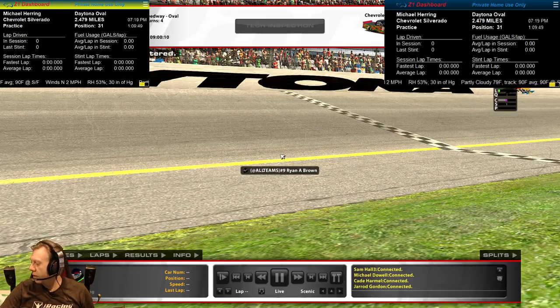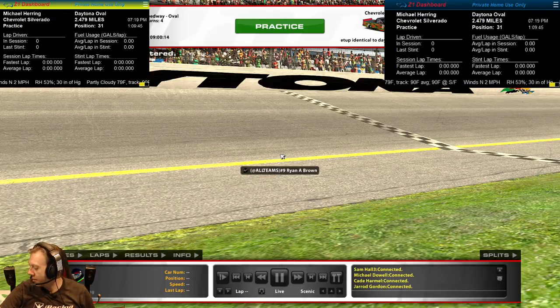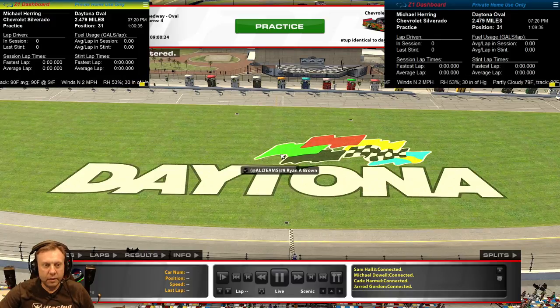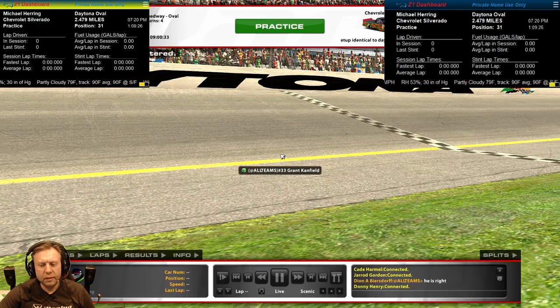Good evening and welcome to Planet Herring. I'm Michael, and this is a one-off quick race. We're in iRacing 2020 Season 1, Week 4, I believe it is now.